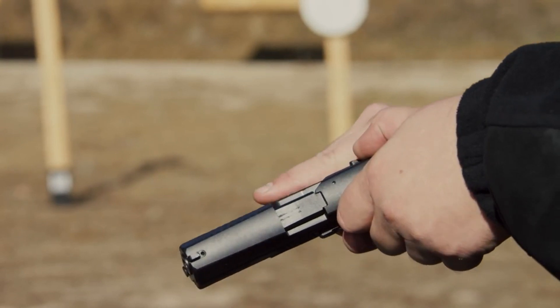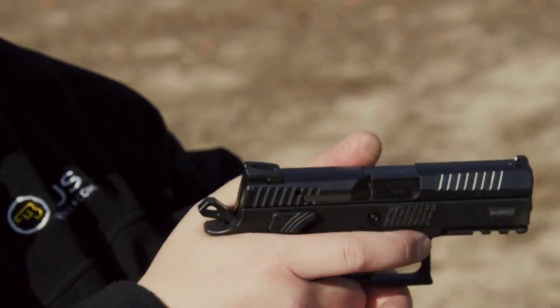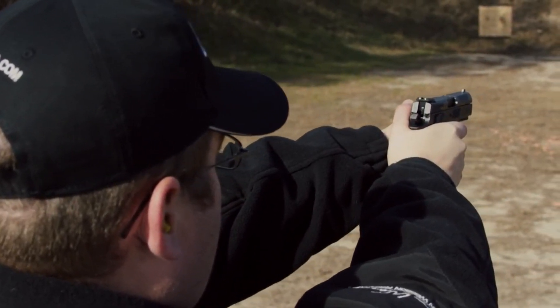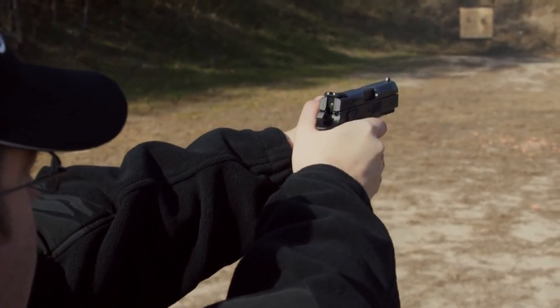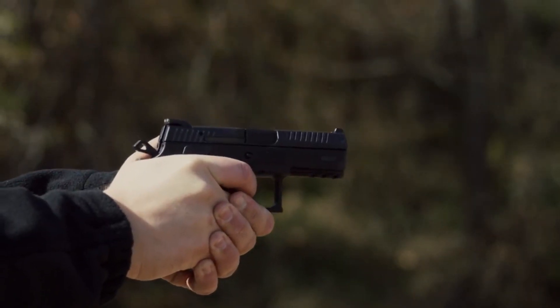Its polymer frame offers lightweight and ergonomic handling, while the interchangeable backstraps ensure a comfortable grip for shooters of all sizes. The P-07 features a crisp and smooth double-action/single-action trigger, providing versatility and accuracy in every shot.